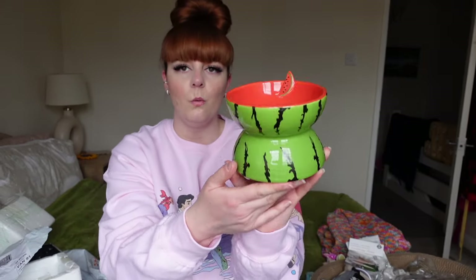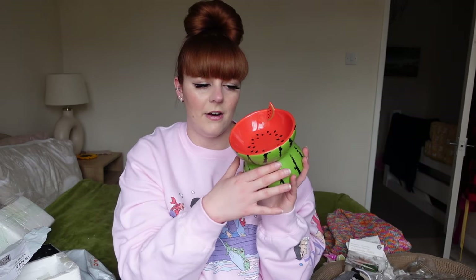My favorite purchases are some cat bowls. I picked Maple up this cute little watermelon bowl - I absolutely love these. I recommend ceramic or stainless steel to feed your cats and dogs in, because you don't want plastic bowls as they harbor bacteria. Always go for ceramic or stainless steel if you can. These were about 12 to 15 pounds, which is pretty good considering they're really good quality. The only thing is they're not a tilted bowl, so they might find it hard to eat out of.